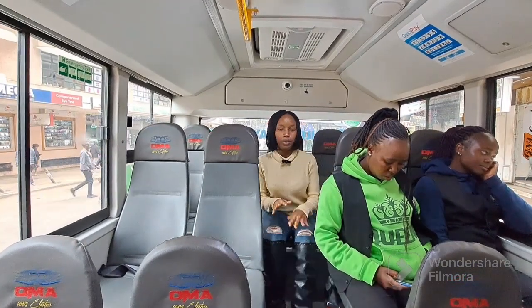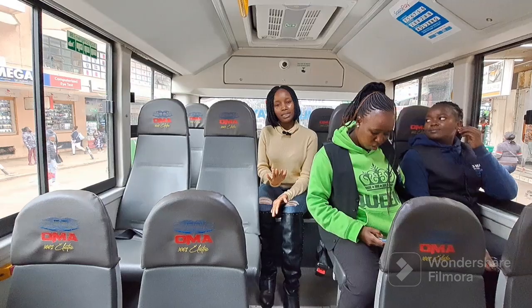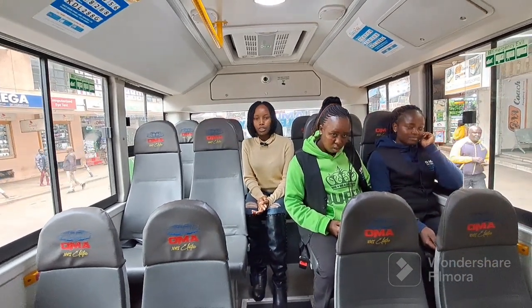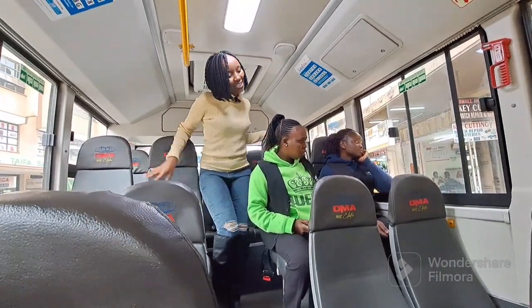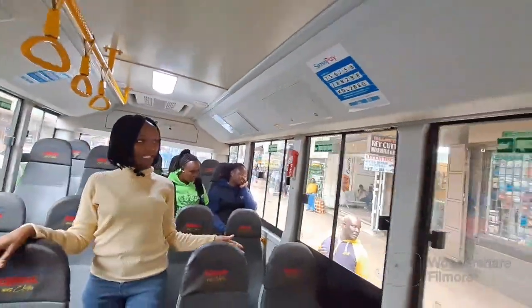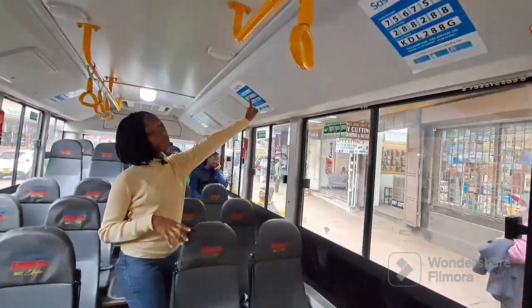Let me tell you something before we continue: anytime you're in a car, may it be a public vehicle or your own personal vehicle, please always put your seatbelt on for your own safety. This is the electric vehicle that the Kenyan government has adapted, and it's cashless — you get to pay using the pay bill that they have set up.